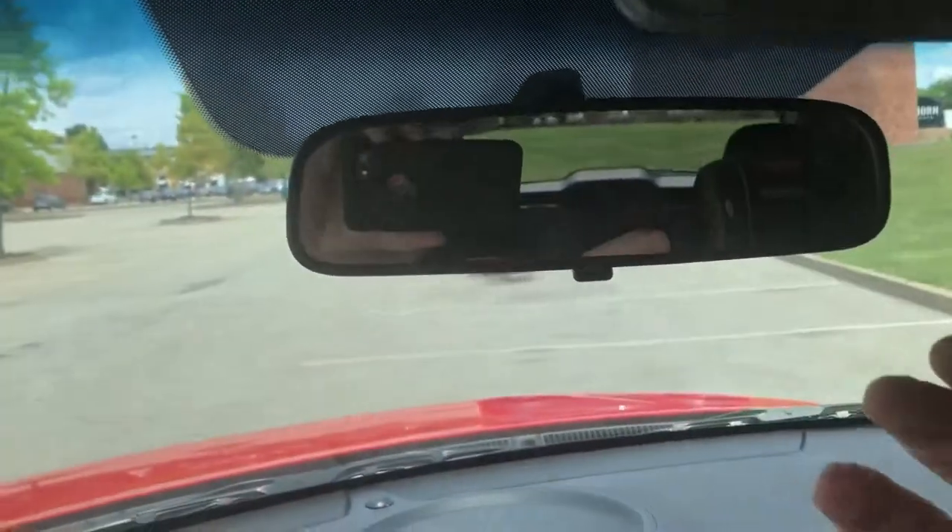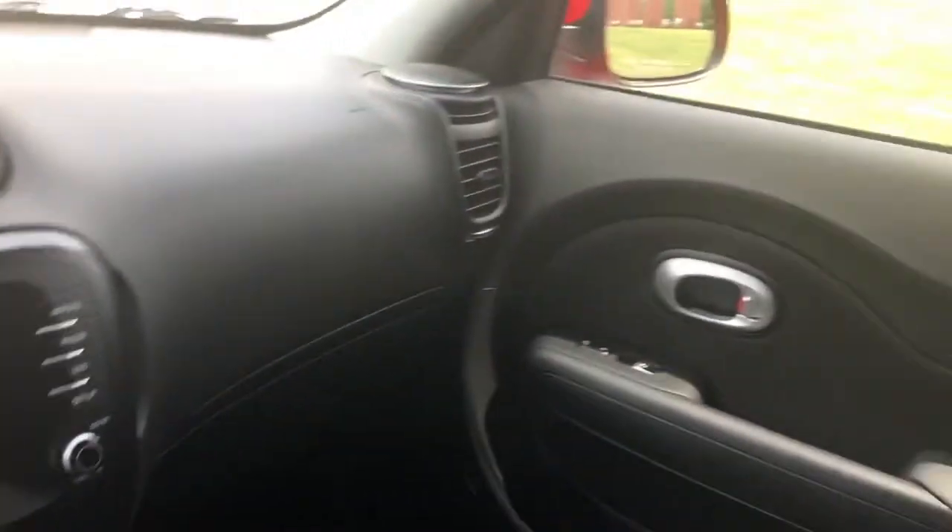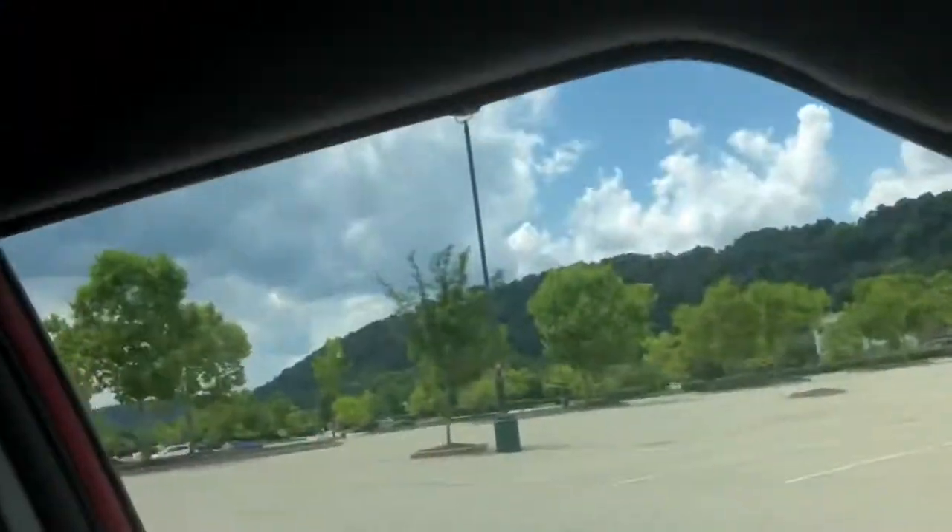As far as the interior goes, it's black cloth — because, you know, kids. No sunroof or anything crazy. It is very nice to drive, though it's not what I'd prefer. I sit up too high; I like sitting low. This sits up higher than the Caliber.